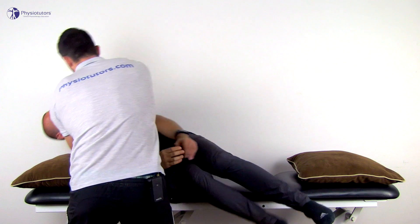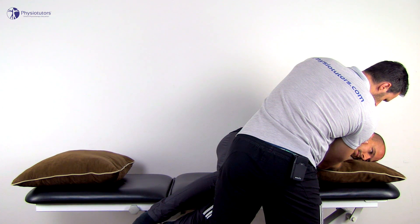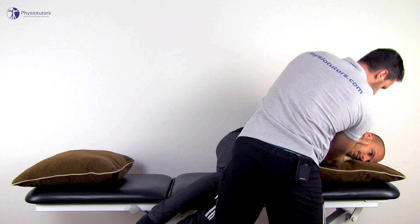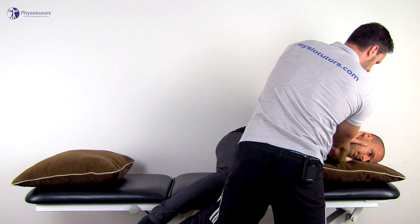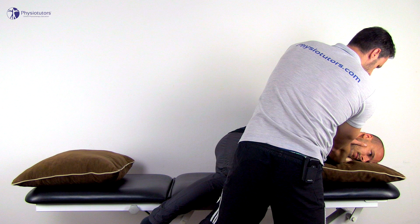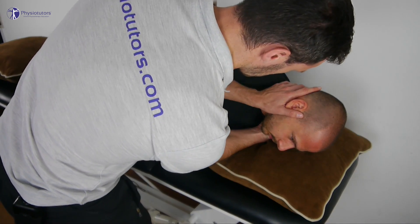Then quickly move the patient back up with the same head position and through the sitting position so that he is in the opposite lying position with the head facing down. Keep the patient in this position for about 30 seconds — some authors report holding this position for even 2 to 10 minutes. At last, slowly bring the patient back up into sitting position.